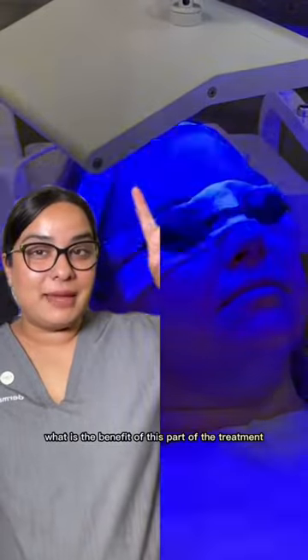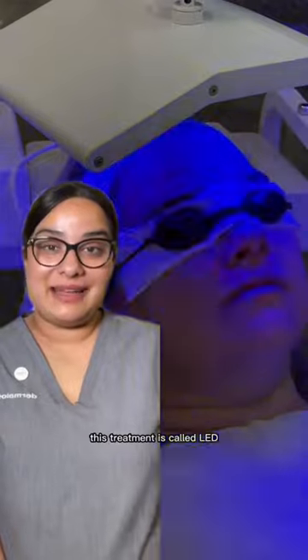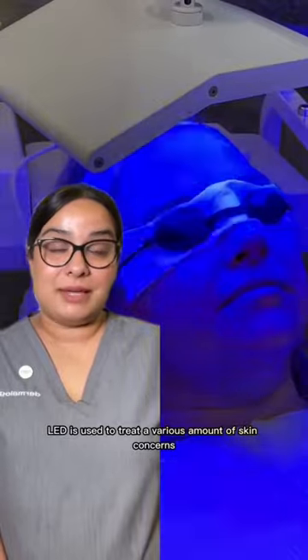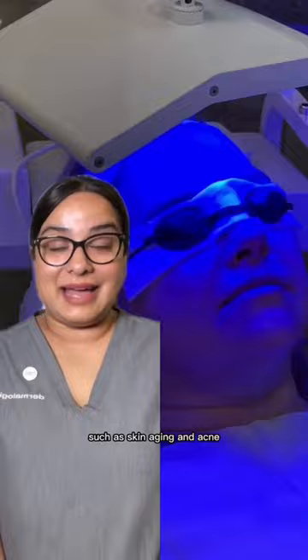You might be wondering, what is the benefit of this part of the treatment? This treatment is called LED, light emitting diode. LED is used to treat a various amount of skin concerns, such as skin aging and acne.